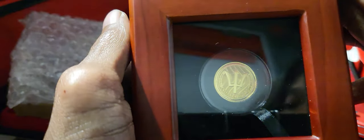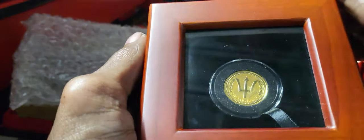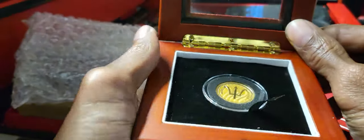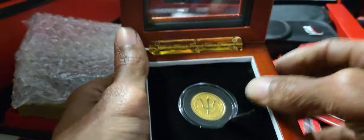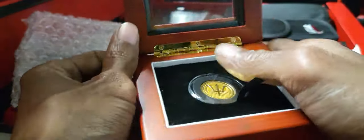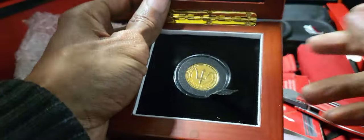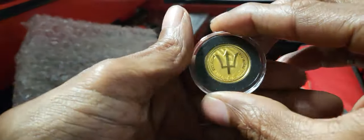What you're taking a look at here is a one-fifth ounce Barbados gold bullion coin. This is normally a product that comes from the Scottsdale Mint. Very nice — I'm liking how this looks. Let me see if we can get this out of the capsule. Now that I have the coin out, let me give you a nice clear visual.